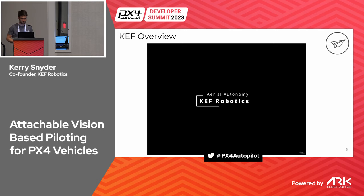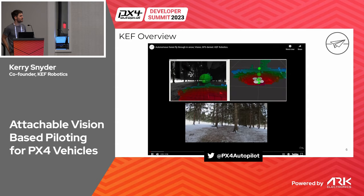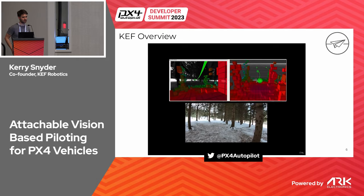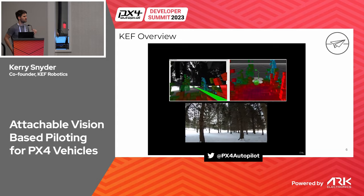A third capability is onboard hazard detection and avoidance, leveraging stereo vision to map local obstacles and plan safe trajectories. We've done this at both daytime and nighttime by leveraging thermal cameras in a stereo configuration. We're particularly interested in low-light conditions as well as scaling from small constrained indoor environments to large-scale outdoor environments.